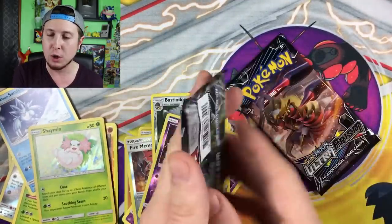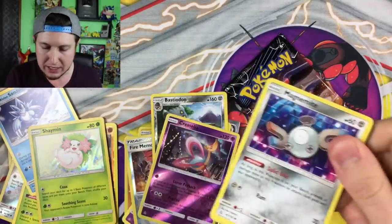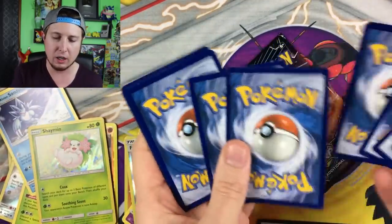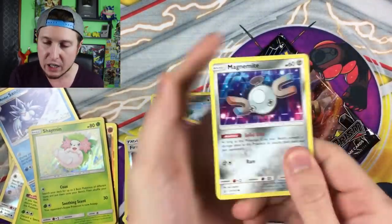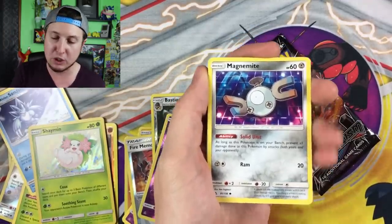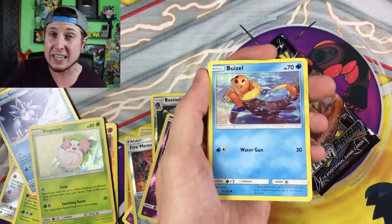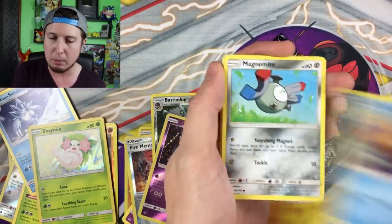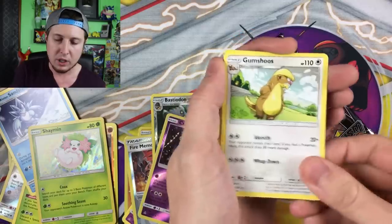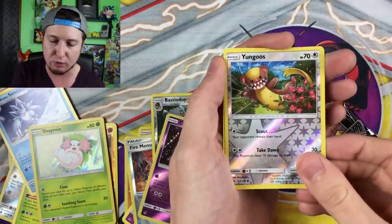Going into our last two Ultra Prism booster packs — if you want us to pull another Ultra Rare, give this video the thumbs up! I will be in Chicago for Wizard World Comic Con as a special guest, around August 16th through 19th I believe — so you guys can come out and meet me. More information in the video description below, and I'll talk about it as we get closer to the date. Inside: Young Goose and a Wash Rotom. And there is the code card — one booster pack left.